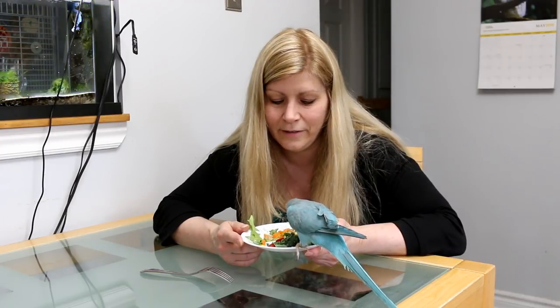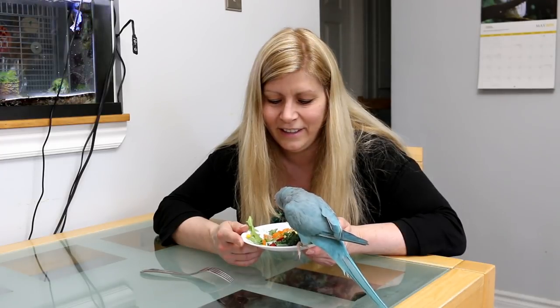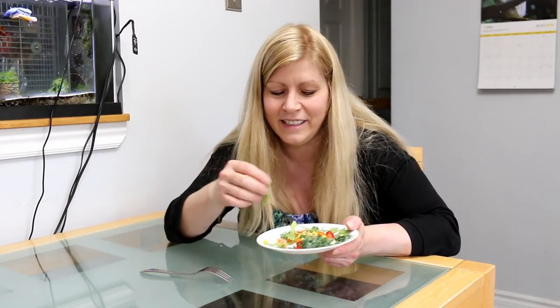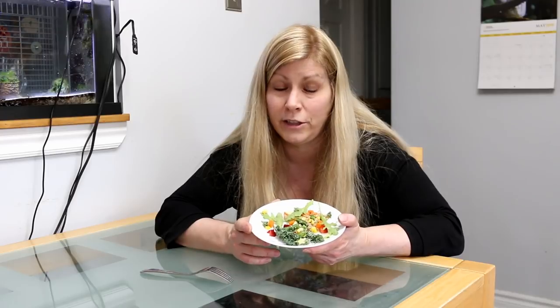But look at this — she's picking out her favorite. She didn't like that piece but she'll be back. So I'm gonna be going over some foods that you can feed your birds and different ways you can feed your birds to encourage them to eat. In today's video I'm going to be going over all of that with you.